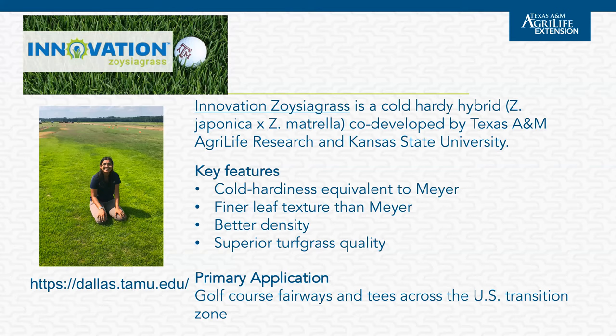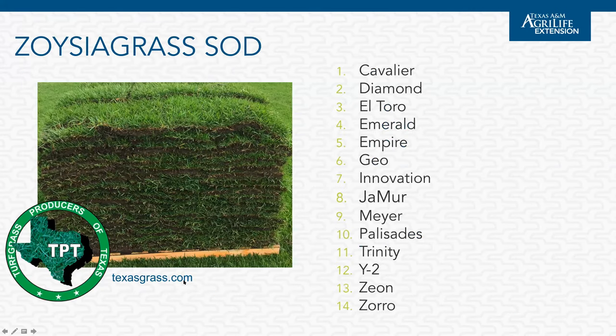Another zoysia grass from the Texas A&M breeding program is Innovation zoysia grass — not a putting green variety. It's a cross between zoysia japonica, a coarse textured zoysia, and zoysia matrella, a fine textured zoysia, resulting in a nice intermediate texture. This was a collaborative effort between Texas A&M and Kansas State University with a big focus on producing a zoysia that can thrive in the transition zone. It has improved cold hardiness equivalent to Meyer zoysia, the historically most commonly grown zoysia in the transition zone, along with improved finer texture, better turf density, and superior turfgrass quality — really bred with North Texas in mind, though it also looks good on farms in South Texas.